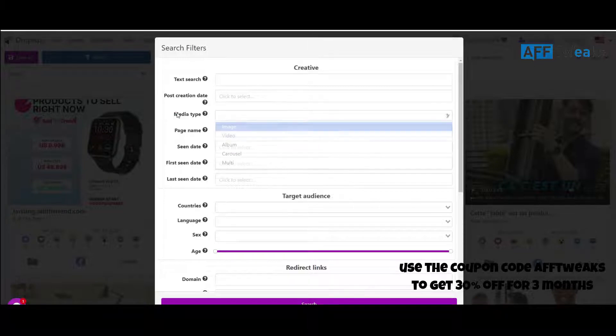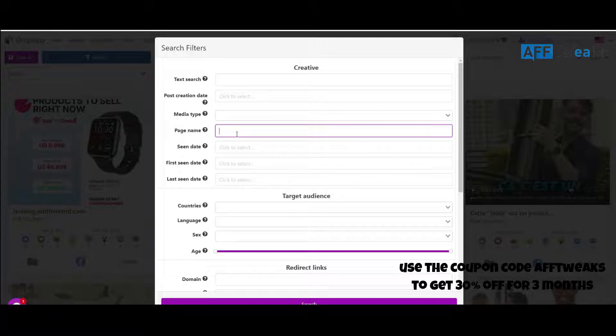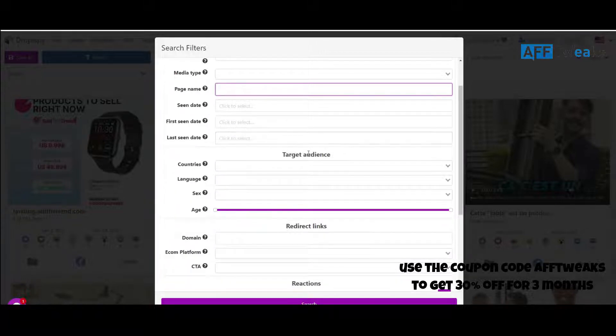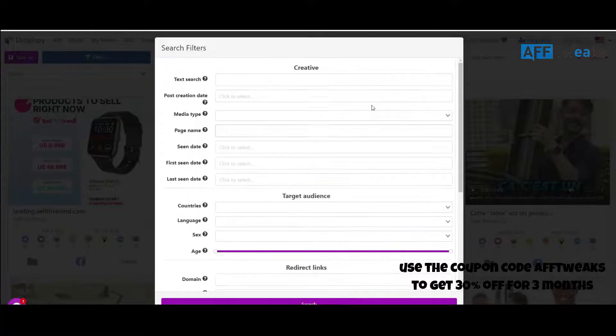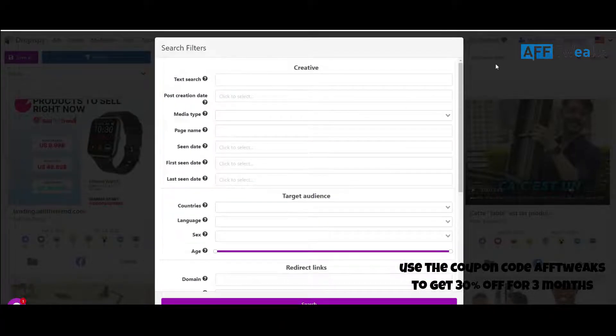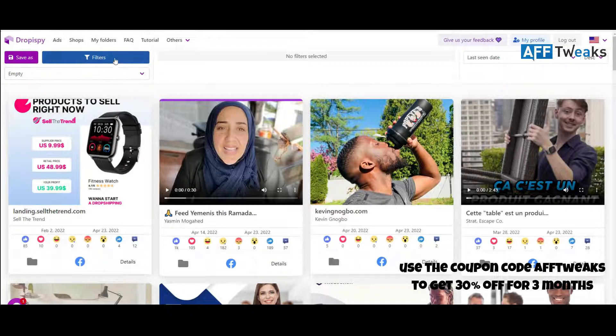Like other ad spy tools, you don't get this same feature. You can also search by page name, first seen date, last seen date, target country, language, gender, and age. You can also see redirect links, call-to-action buttons, and the minimum or maximum number of likes, shares, comments, and more. This is a very advanced filtration system in Droppy Spy.